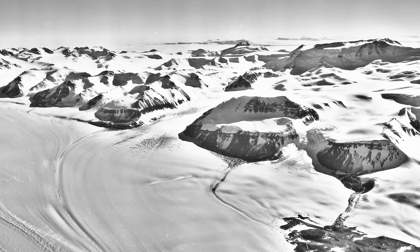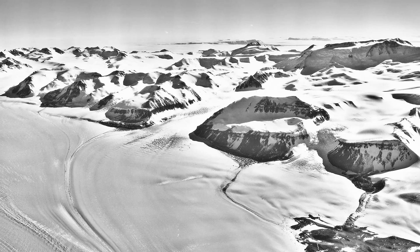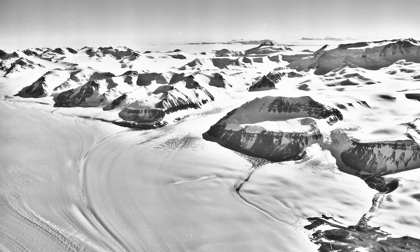The glacier is a labyrinth of bare ice, crevasses, pressure ridges, and ice falls. On Captain Scott's return from the South Pole, during the descent of the glacier, Petty Officer Edgar Evans fell into a deep crevasse, sustaining a fatal concussion to the head.